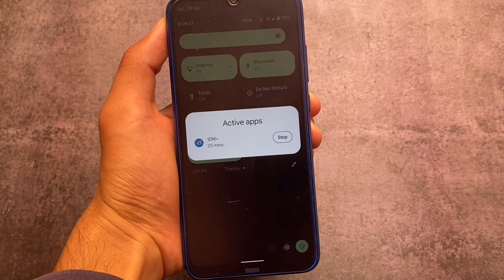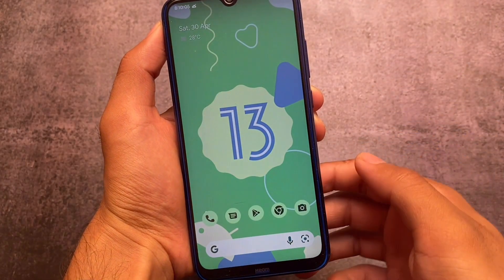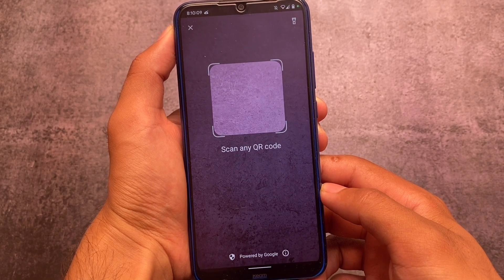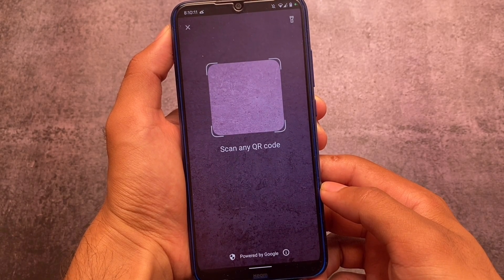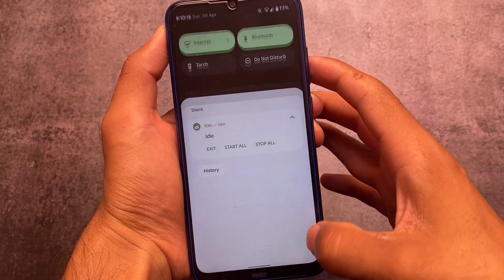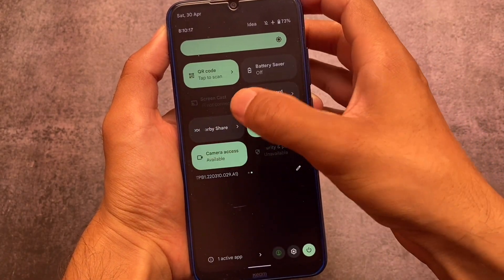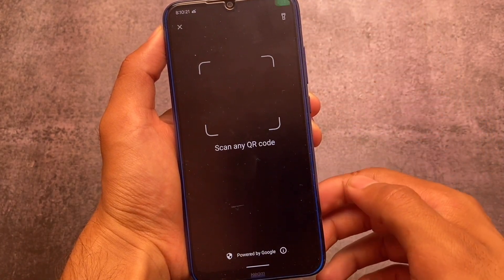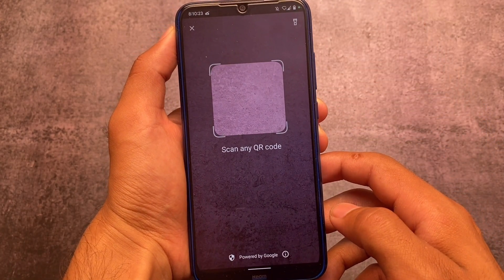Another feature I like a lot about Android 13 so far is the QR code scanner. It's quite useful, and in other Android versions I didn't see that feature in the quick settings panel as a quick setting tile. It's been introduced in Android 13.